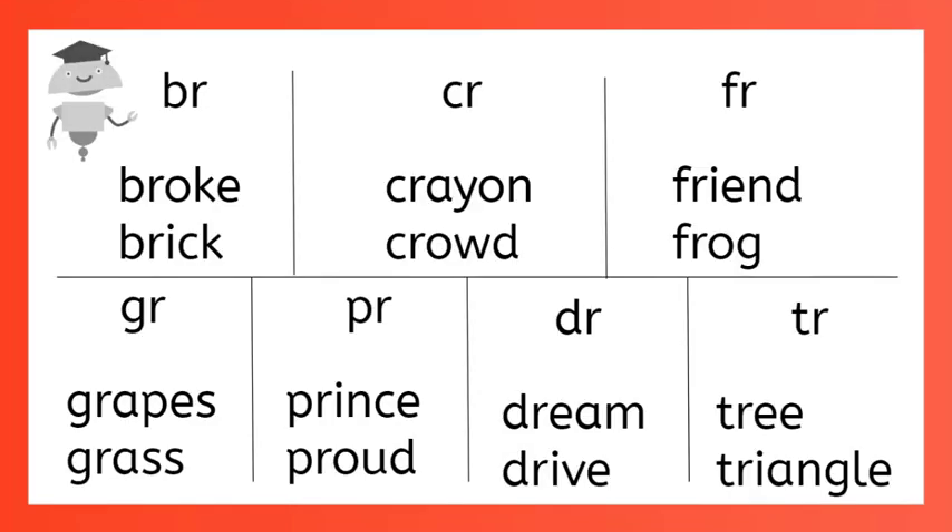Whew! Great job! You just learned a bunch of consonant blends: BR, CR, FR, GR, PR, DR, and TR. Can you think of any more words with these blends in them? Ask your parents to help you list them in a chart like we did. Then use your word list to practice reading and spelling your new blends.